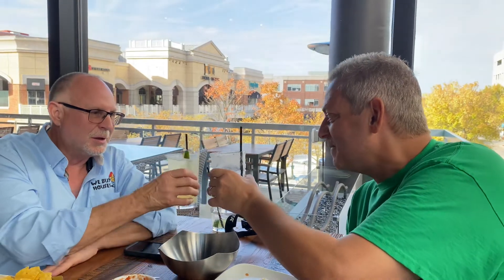Absolutely incredible. Congratulations — salute. This is why I wanted to celebrate with you. If you think slow flips are only one type of property, you're wrong. Anything can be done with slow flips.